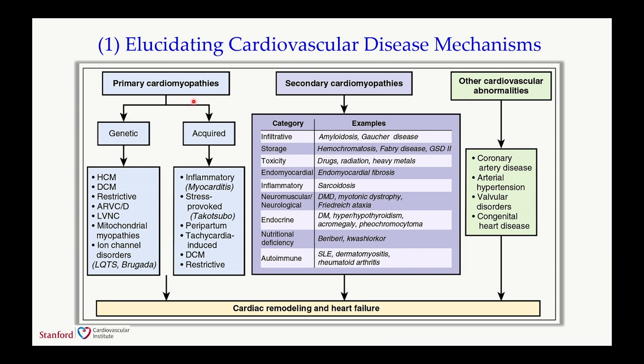With that as background, I want to give examples of how we use DNA sequencing, genome editing, and human iPSC cells to answer key biological questions related to cardiovascular disease. There are three major buckets of heart disease: primary cardiomyopathies, which can be genetic—such as hypertrophic or dilated cardiomyopathy—or acquired, such as COVID myocarditis; secondary cardiomyopathies, such as chemotherapy or radiation-induced cardiotoxicity; and more common polygenic causes such as coronary artery disease, hypertension, and congenital heart disease.